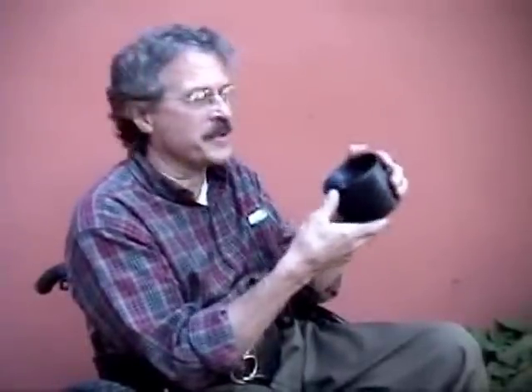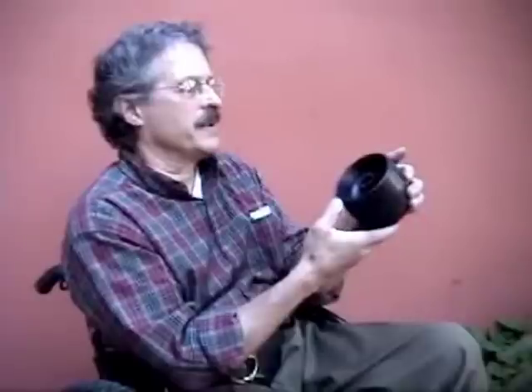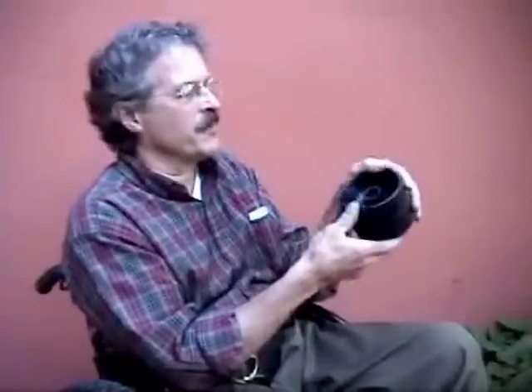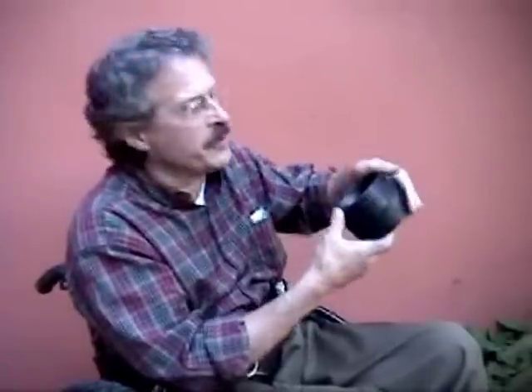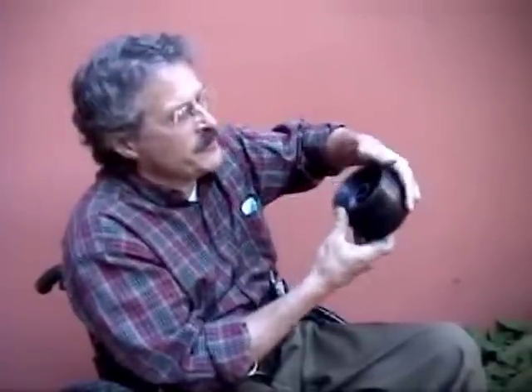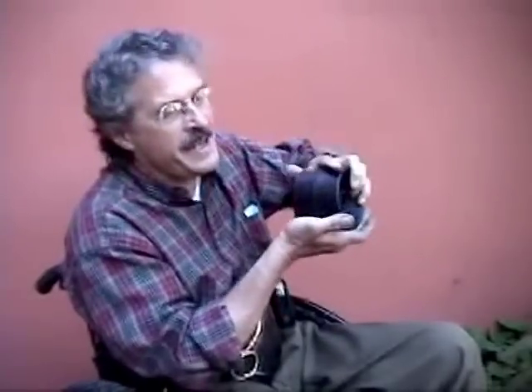Normal wheelchairs get stuck, bogged down in soft ground, because the front wheels sink in. But the Whirlwind has very little problem, because of a new front wheel that we discovered on pushcarts in Zimbabwe. It's flexible, it rolls over rocks easily, and it's so wide that it doesn't sink in sand and soft ground.